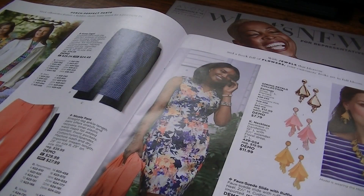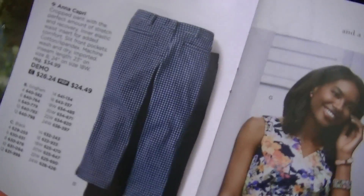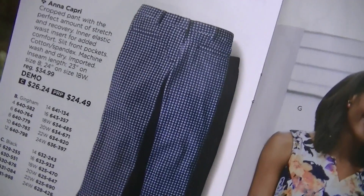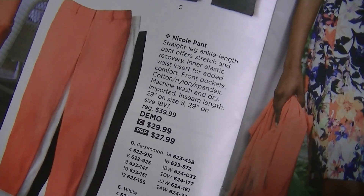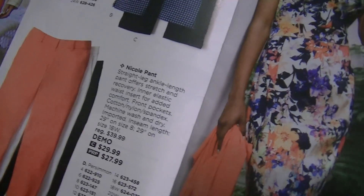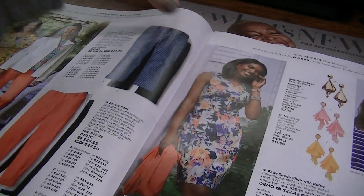Here are some pants. The Anna Capri is cropped and it comes in gingham or black — the gingham is blue and white. And then the Nicole are solid colors: coral, which they're calling persimmon, white, and black. Very cute. Those go up to size 24. None of that stuff ever fits me right though because my legs are so skinny and I have like no hips.